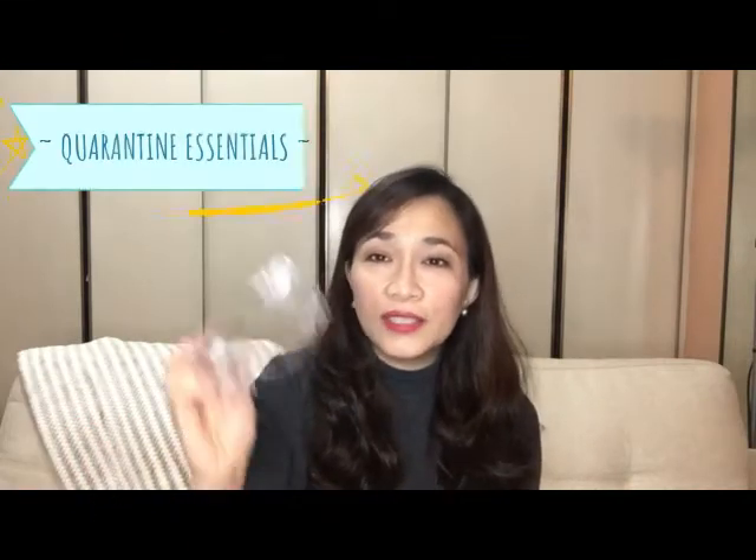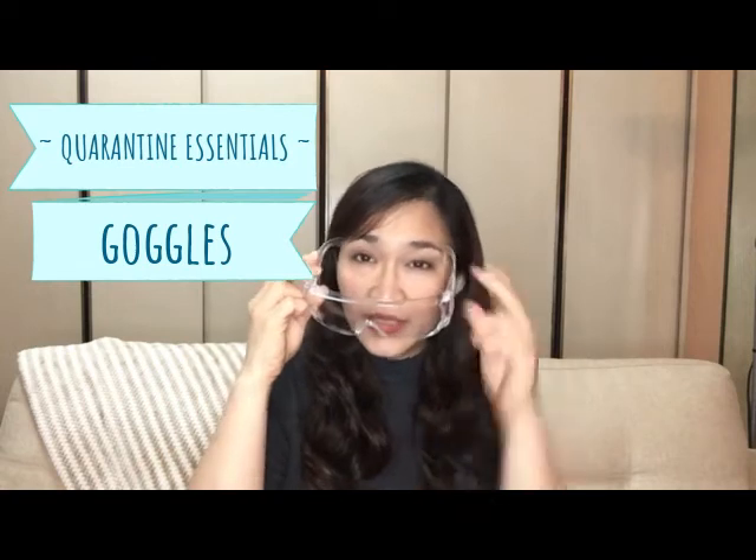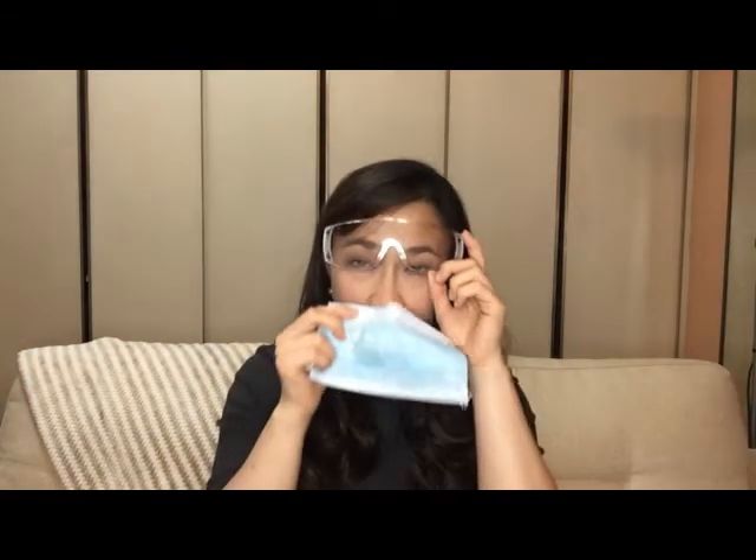Next is goggles. This is the one you can use to protect your eyes. Especially if you're wearing your mask with the goggles, your eyes, nose, and mouth are all protected. This is really very good — at least if you have this, you're protected when you go out.